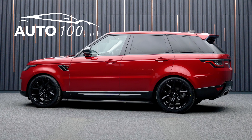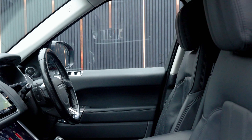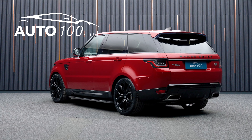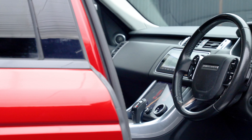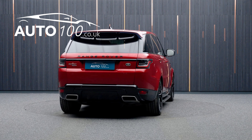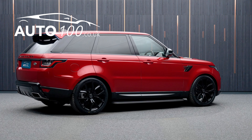This fabulous Range Rover Sport SD V6 HSE is not only finished in a beautiful colour combination of frenzy red with ebony leather upholstery and rides on the incredible 22 inch SVR design alloy wheels in gloss black finish, but also both being VAT qualifying and having just one owner from new with Land Rover.